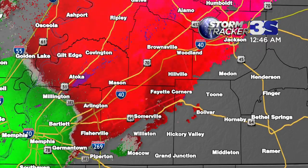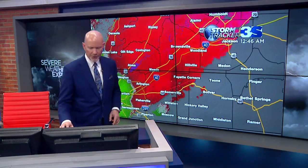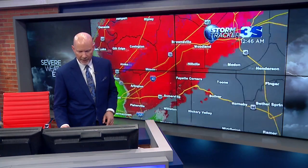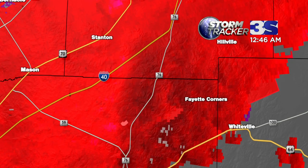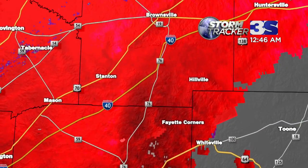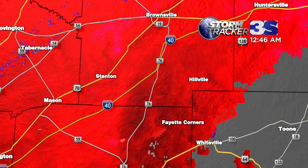Out toward Fayette County, Fayette Corners, Hillville — looks like some pretty strong winds in that general area. We've got some reports of truck drivers reporting into the storm spotters of seeing a funnel cloud, basically paralleling Interstate 40 through Fayette County up into Haywood County. And that's what we're seeing right now. It's intensive rainfall out there. It's not a night fit for man or beast. Stay inside and stay tuned to News Channel 3.